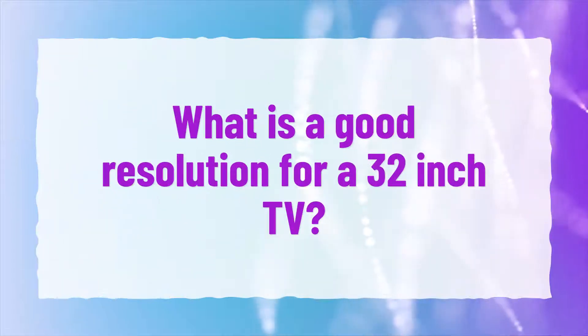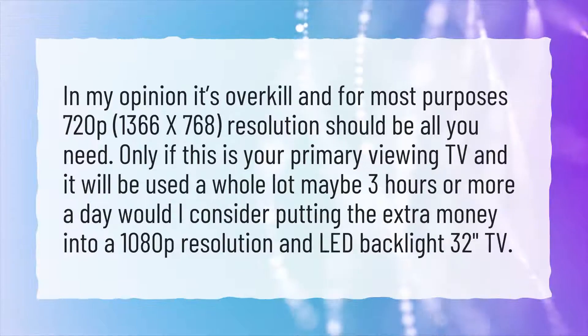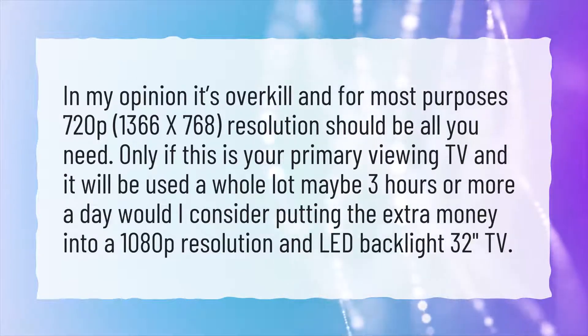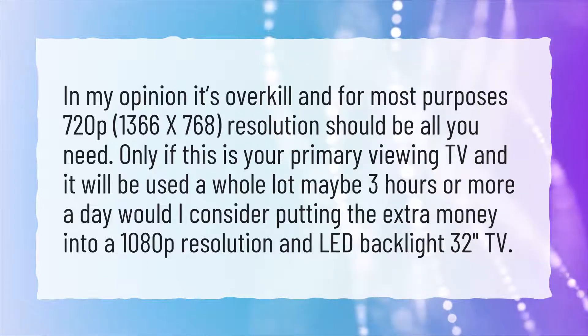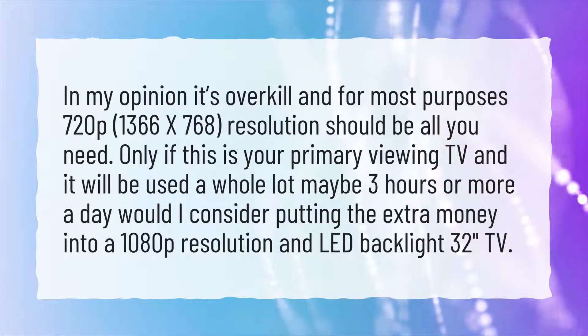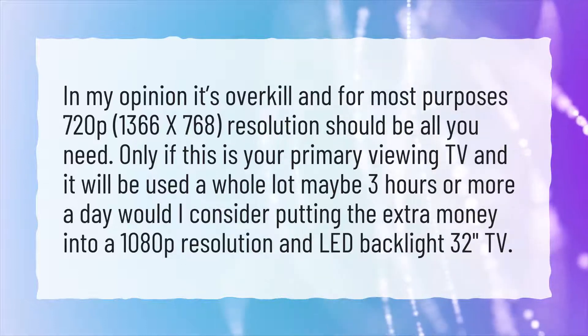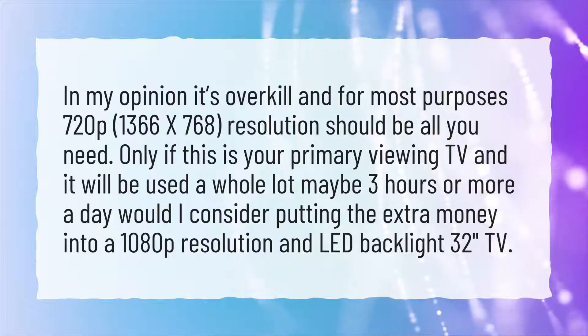What is a good resolution for a 32-inch TV? In my opinion it's overkill, and for most purposes 720p 1366x768 resolution should be all you need. Only if this is your primary viewing TV and it will be used a whole lot — maybe 3 hours or more a day — would I consider putting the extra money into a 1080p resolution and LED backlight 32-inch TV.